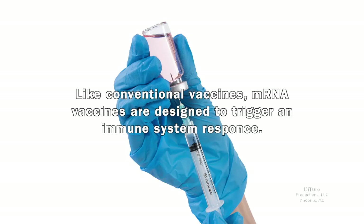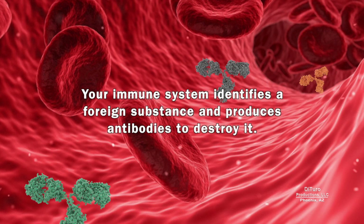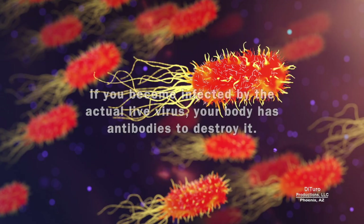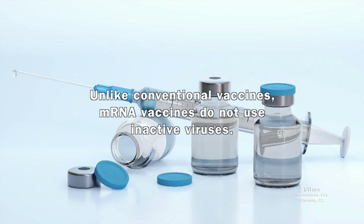Like conventional vaccines, mRNA vaccines are designed to trigger an immune system response. Conventional vaccines introduce an inactive virus into your body. Your immune system identifies a foreign substance and produces antibodies to destroy it. If you become infected by the actual live virus, your body has the antibodies to destroy it, giving you immunity against that virus.